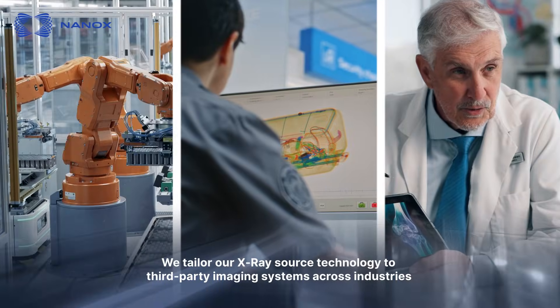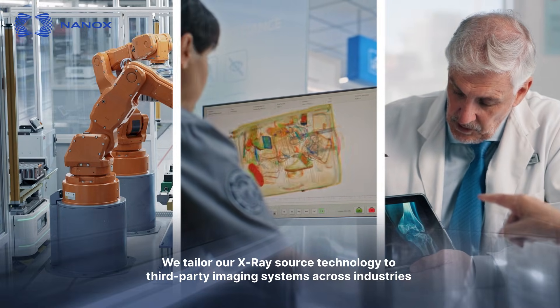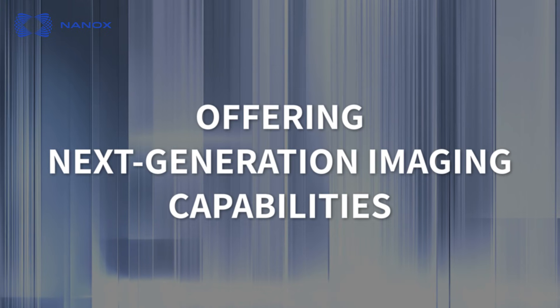At NANOX, we tailor our X-ray source technology to third-party imaging systems across industries, offering next-generation imaging capabilities.